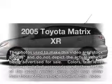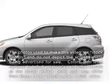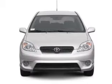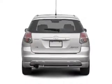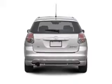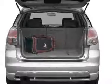Get noticed in this 2005 Toyota Matrix. If you're looking for an automobile with great attributes, look no further. With an efficient four-cylinder engine connected to a smooth-shifting automatic transmission, you will appreciate the safety feature of anti-lock brakes.